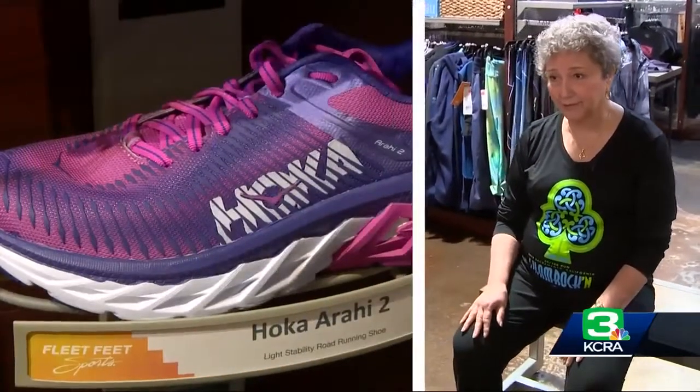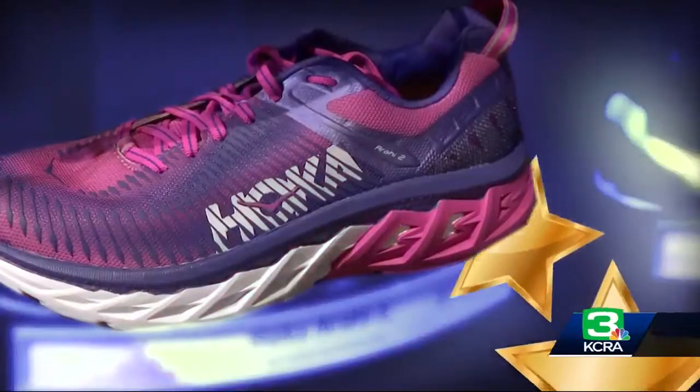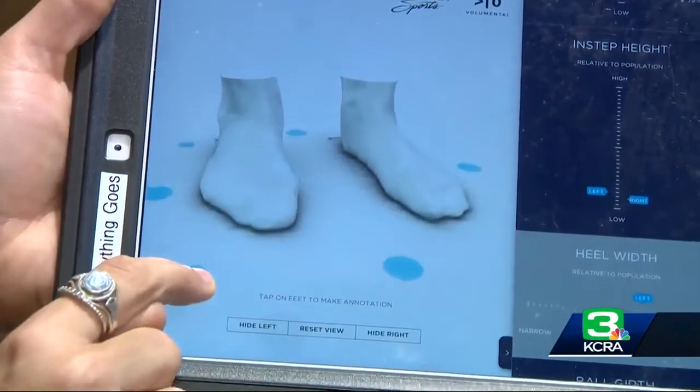I'm here today for some shoes. Arlene Baker may not be in the market for a glass slipper. She says she has to be very careful with what shoes she wears. But she's about to get the Cinderella Fit.